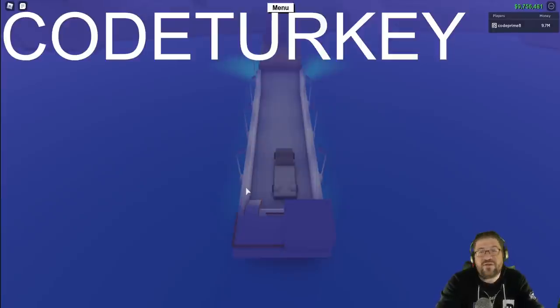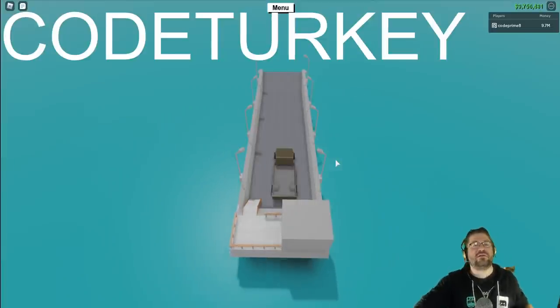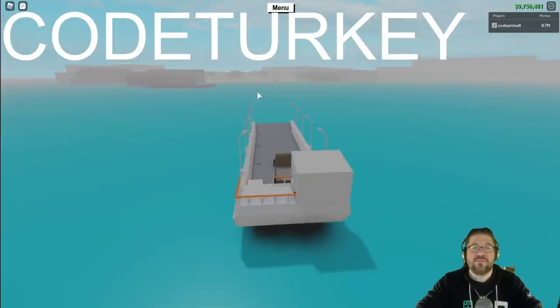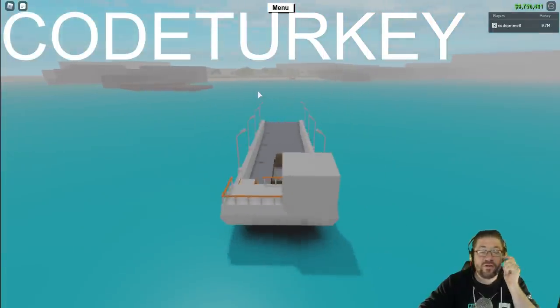I decided to turn around so we'd be facing forward when we got off the boat. We're on the water again. I actually missed most of it so our talk is going to be a little short, but I can talk the whole time.